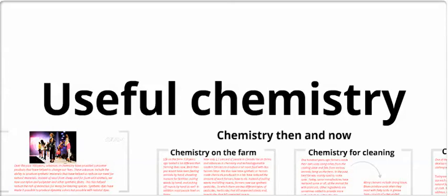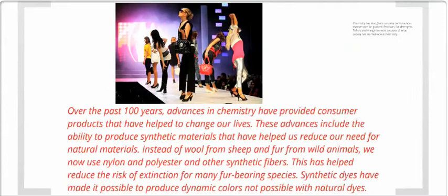Here we're going to talk about useful chemistry. Over the past 100 years, advances in chemistry have provided consumer products that have helped to change our lives. These advances include the ability to produce synthetic materials that have helped us to reduce our need for natural materials. So instead of wool from sheep and fur from wild animals, we now use nylon, polyester, and other synthetic fibers. This has helped reduce the risk of extinction for many fur-bearing species.